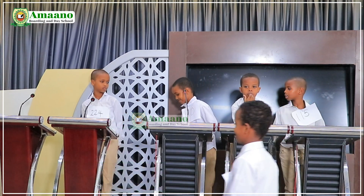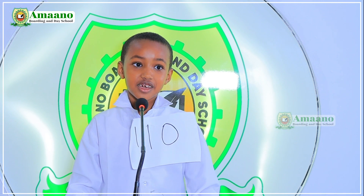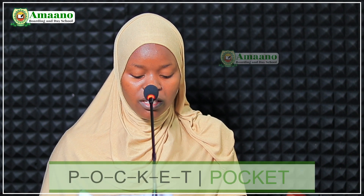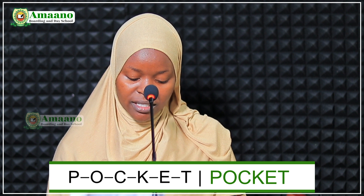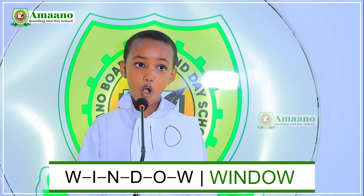Number 110. My name is Khaira Muhammad, I am from grade 2C. I am ready for the spelling bee competition. We have two words: number twenty-three and number twenty-seven. Choose one. Number twenty-three. Pocket. P-O-C-K-E-T. Pocket. Number twenty-seven. The word is 'window.' W-I-N-T-O-W. Window. Thank you.